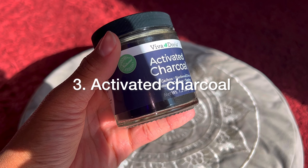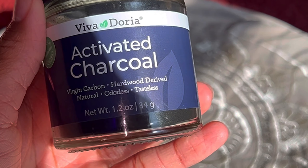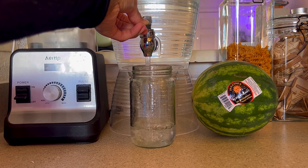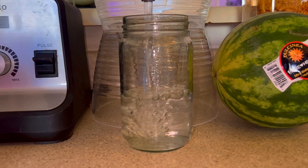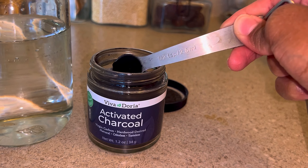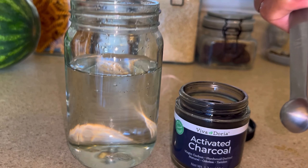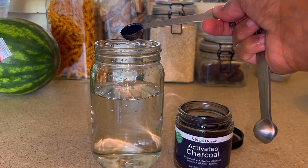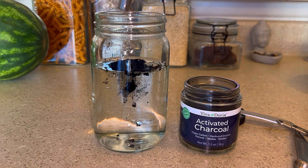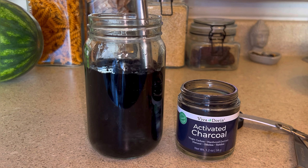Item number three is activated charcoal. This is another household staple because you can use it for so many amazing things. It is all natural and known to be very detoxifying, most commonly used to whiten teeth or for skin care. I just found out you can take this stuff as a supplement — it helps to absorb toxins. And this is the real life hack: taking this when you've had a little bit too much to drink to relieve symptoms of intoxication or hangover.